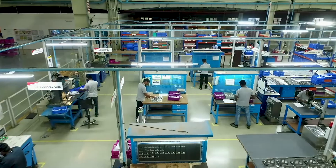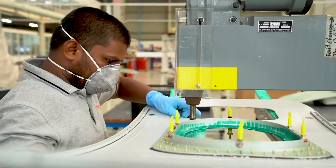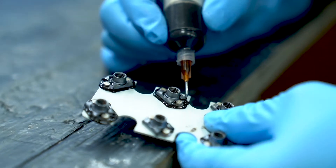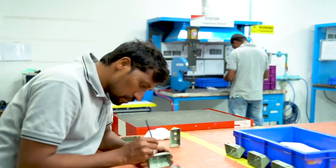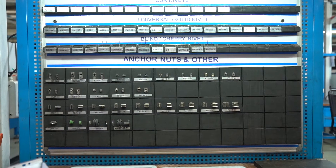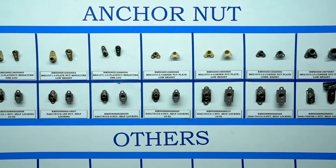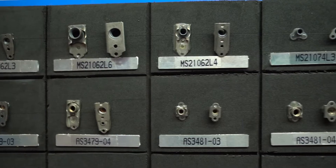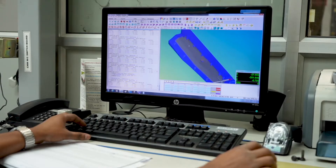Our assembly operations include drilling, riveting, hardware installation and surface protection performed by highly skilled associates. Visual factory principles are used extensively to assist our operators in efficient production of conforming goods.